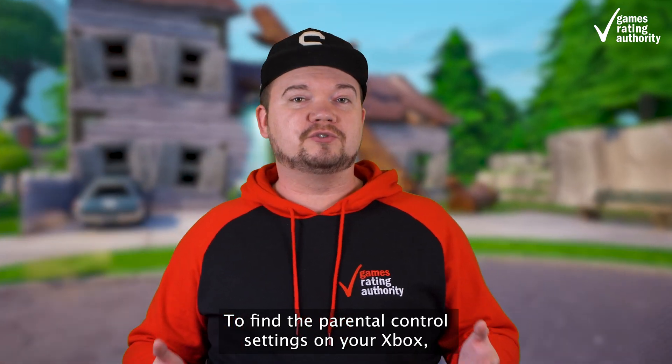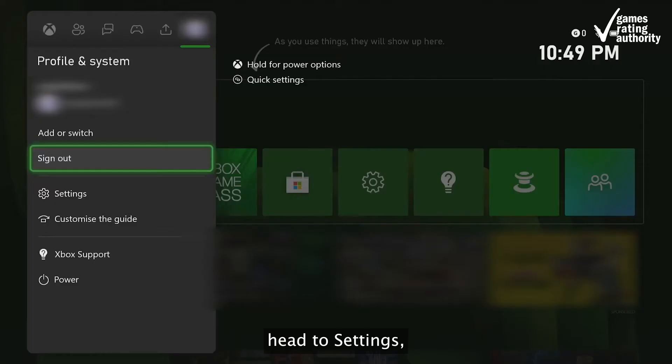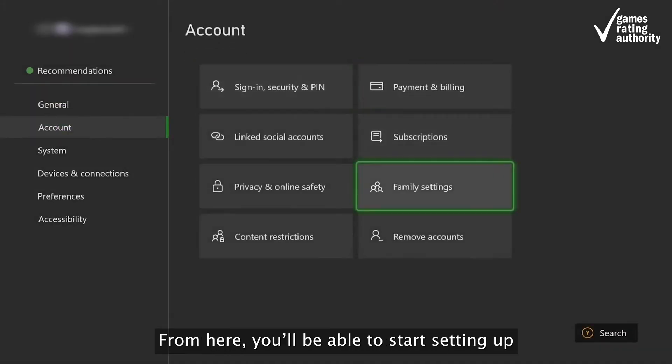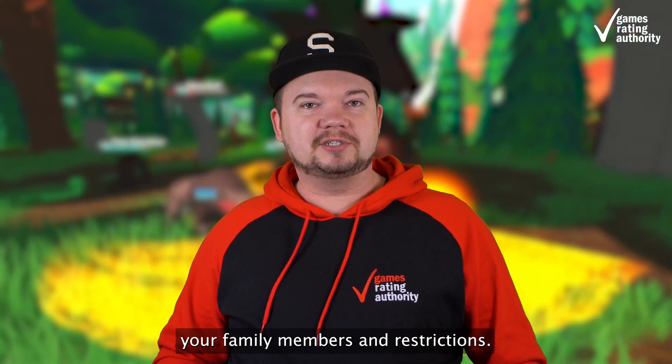To find the parental control settings on your Xbox, press the Xbox button, head to Settings, go to Account, and go to Family Settings. From here, you'll be able to start setting up your family members and restrictions.